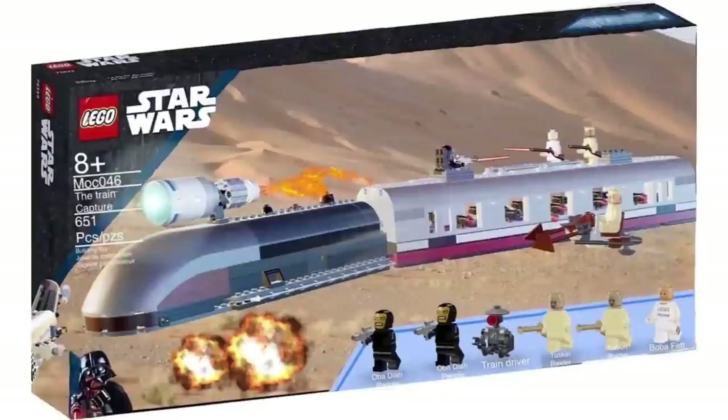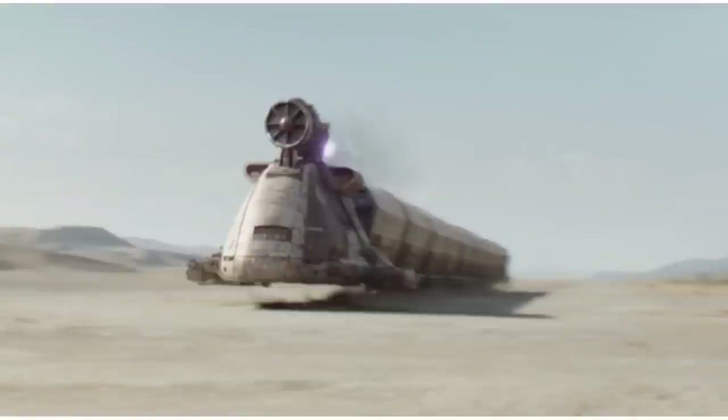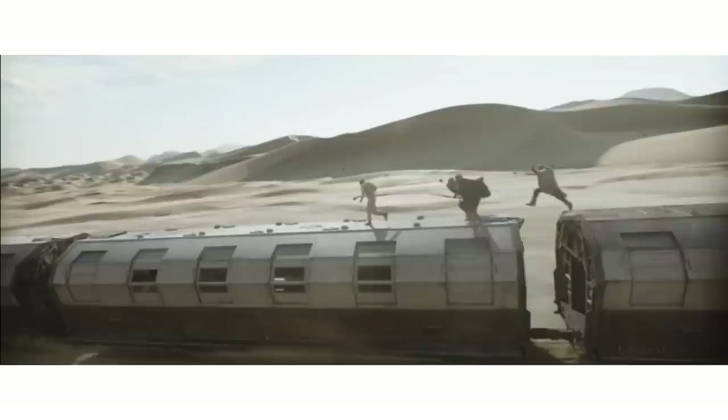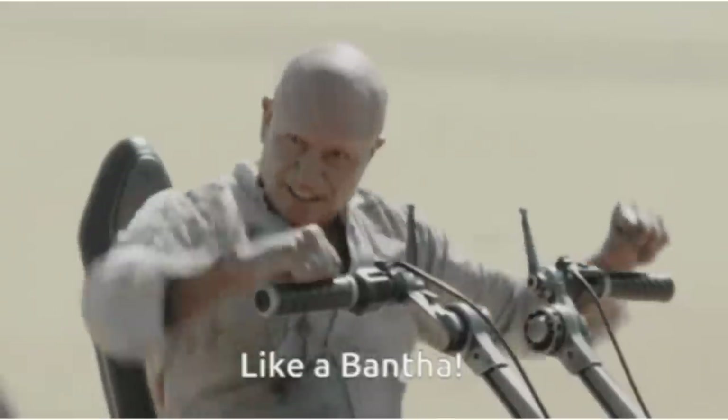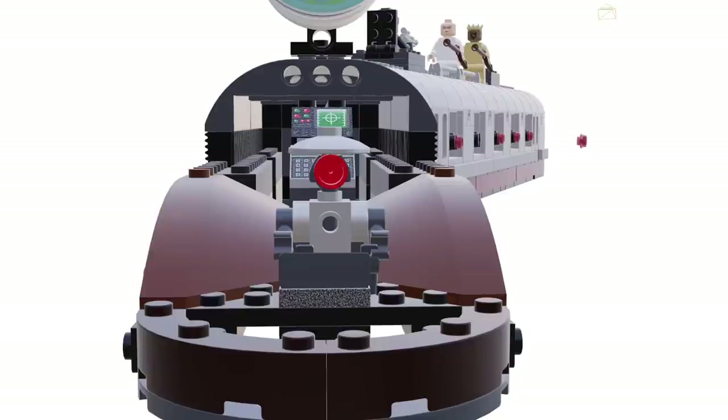Next up is a $79.99 set — a Tusken Train Heist. For those who remember the Imperial Conveyex train from Solo, it had a front car and a back car with cool figures. This is basically inspired by the scene in Book of Boba where the Tuscans and Boba robbed the Pyke train. This model was designed by A&T and it looks really cool, though maybe a little large and monorail-ish for what LEGO would actually produce.